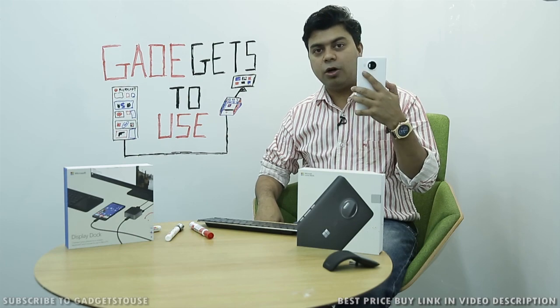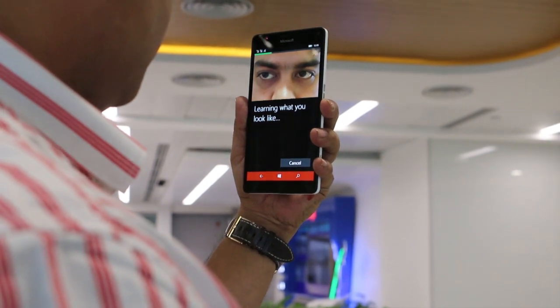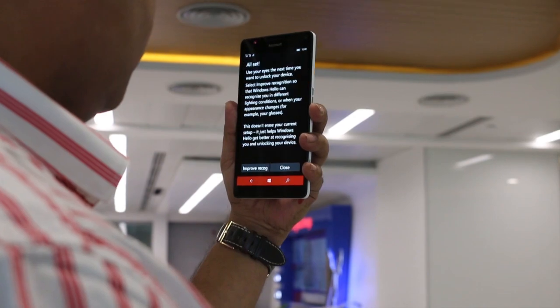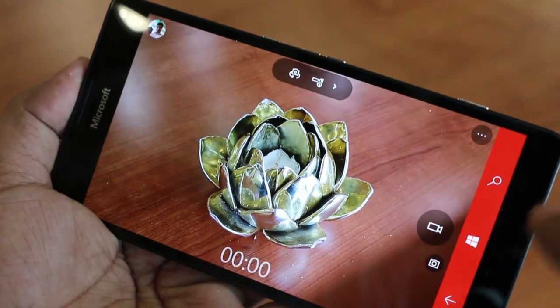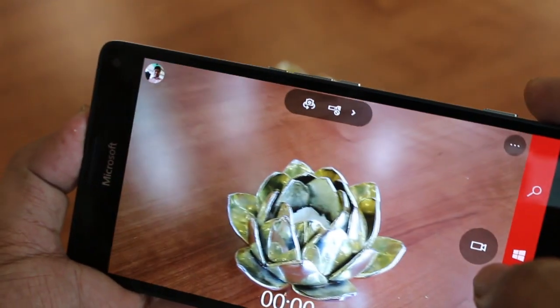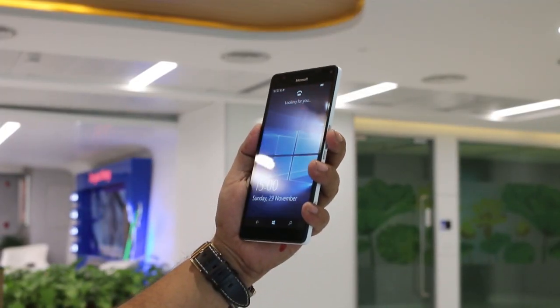The second feature is the camera. We have a 20-megapixel rear camera, which is very good in terms of focusing and can take great shots even in low light. The rear camera comes with optical image stabilization, and the front camera is 5 megapixels. Both cameras are delivering good shots based on the tests we have already done.